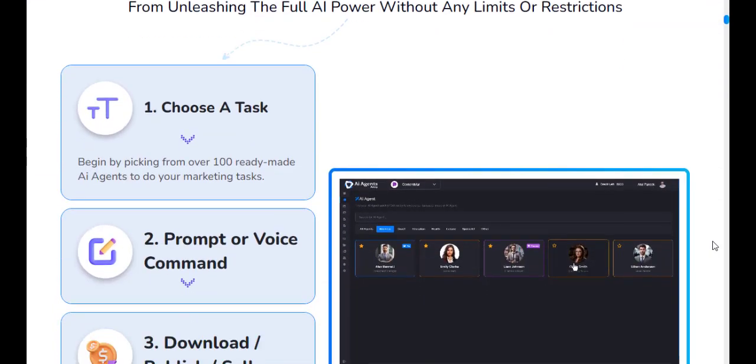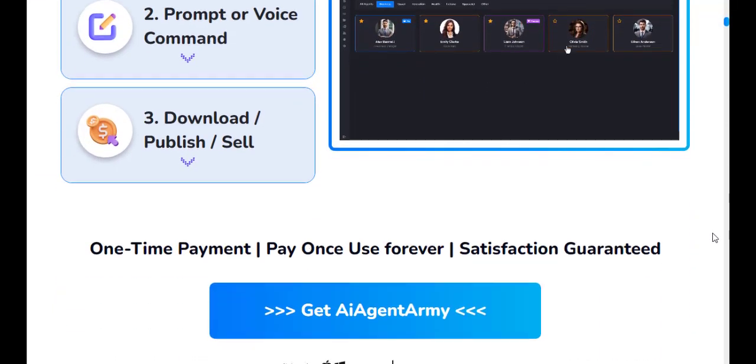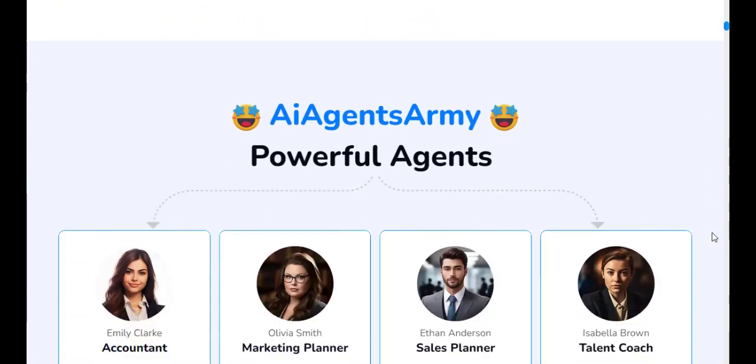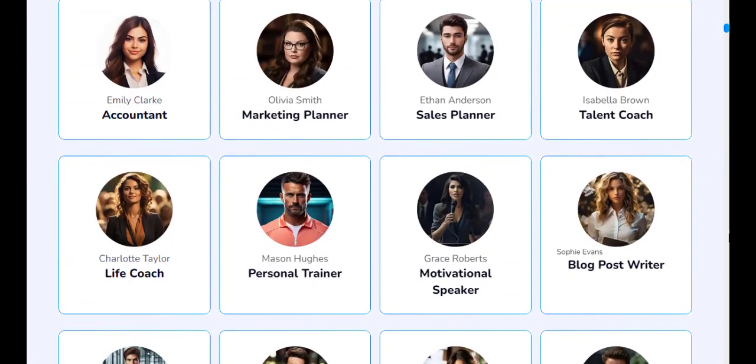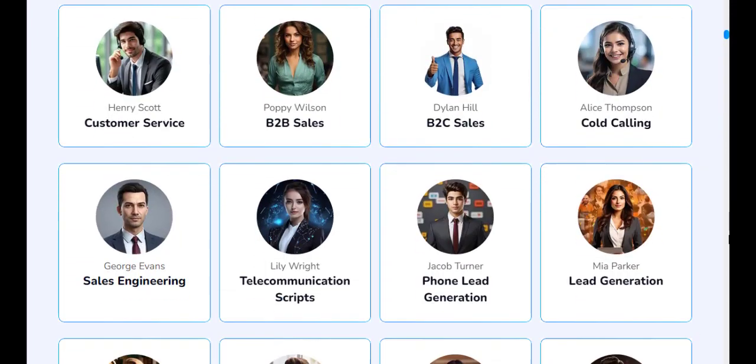Heralded as the next generation of automation tools, AI Agents Army is the brainchild of online entrepreneurs Jai Sharma and Atul Parikh. This powerful tool aims to alleviate the time-consuming tasks that marketers face daily.